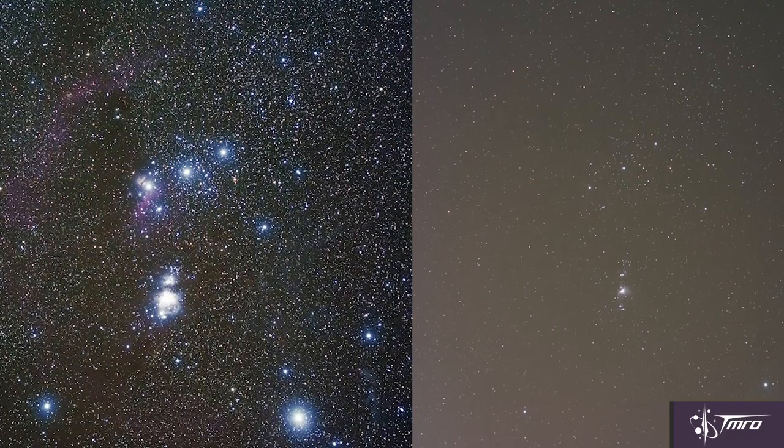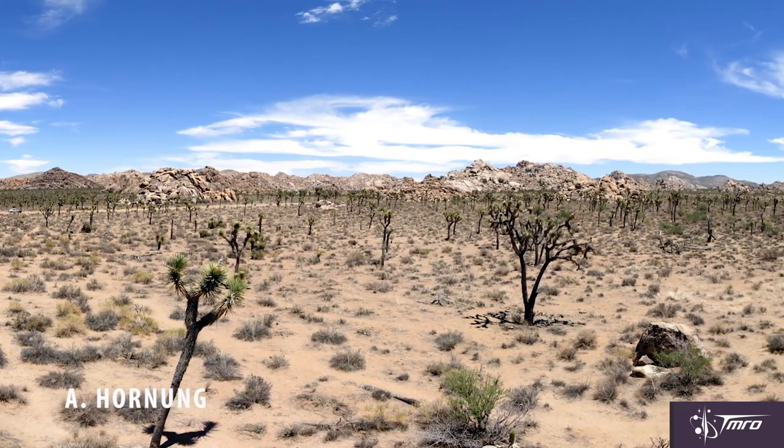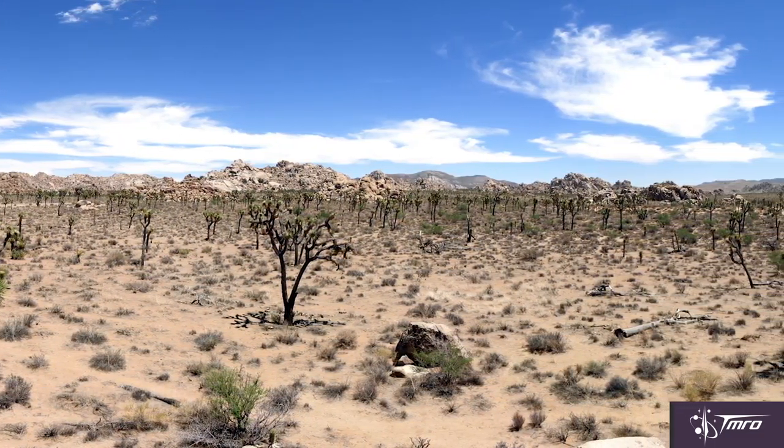Luckily, I have places nearby that allow for dark skies, such as Joshua Tree National Park. But when you look through your telescope for the first time in dark skies, don't expect to see something absolutely amazing, like what the Hubble Space Telescope would give you.